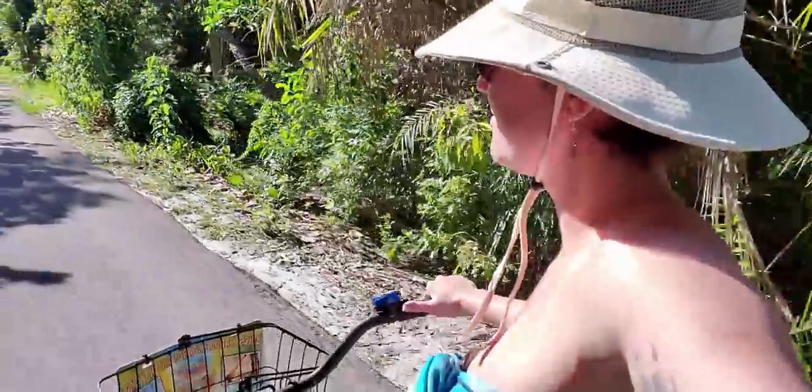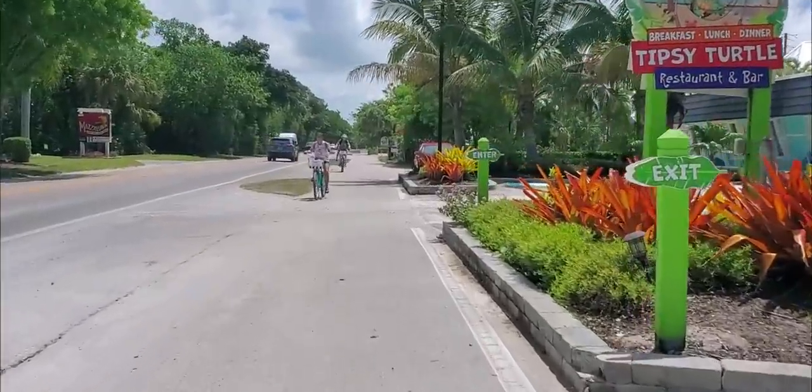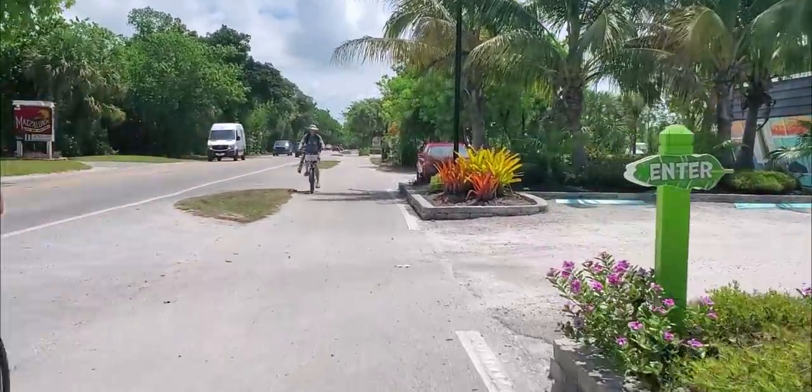We arrive on the island early the next morning. Our complimentary bikes are waiting for us, and we are hungry. The nearest restaurant to us is the Tipsy Turtle. Never been there, gonna try it out.